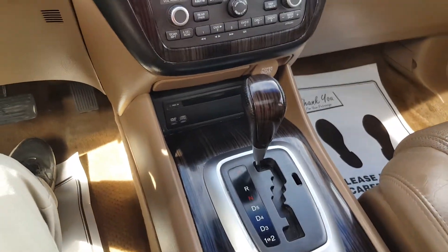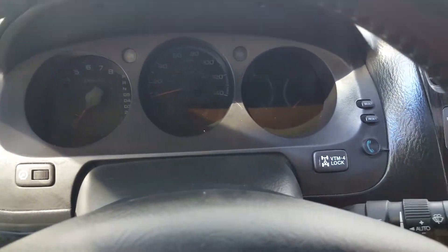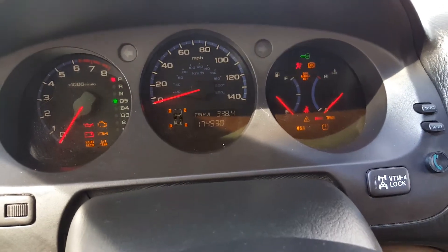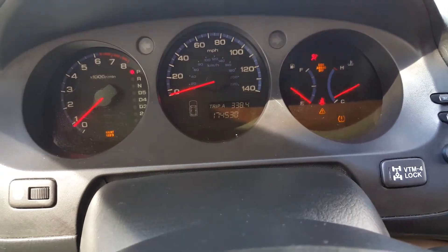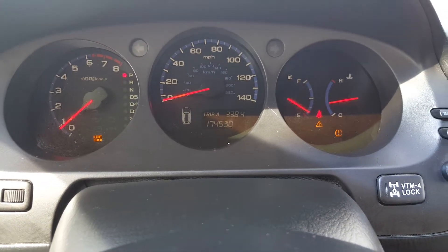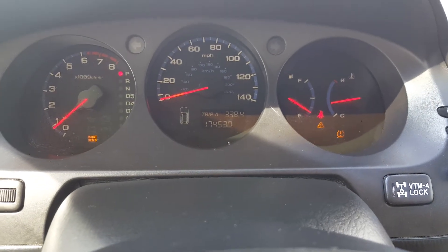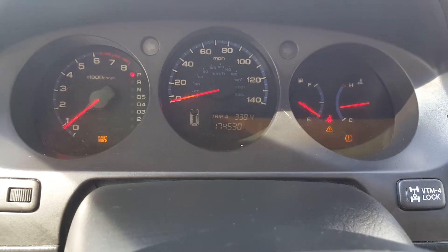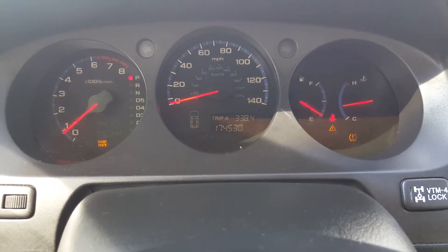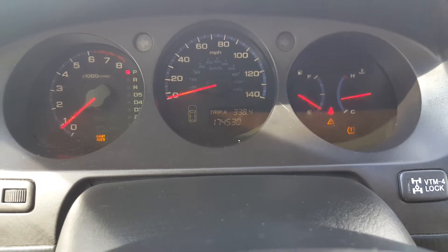Everything's stock, automatic transmission. This is not my usual location for taking videos, but the fire department was full — looks like they had some things going on there, so we came back here. Got it somewhat up to temp. It has a check engine light on, and the warning triangle is associated with that. The tire pressure monitoring system sensors have gone bad. It's got 174,530 miles.